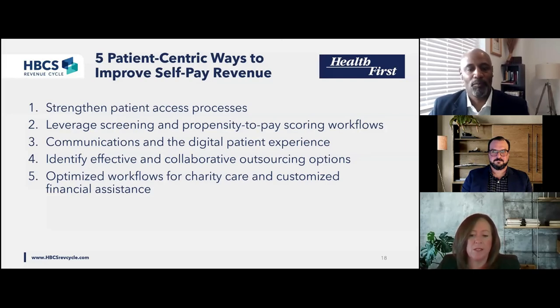So let's look at the takeaways from today's presentation. The five patient-centric ways to improve self-pay revenue collections are: 1. Strengthen the patient access process to start the patient responsibility conversations early. 2. Leverage screening and propensity-to-pay scoring workflows to advance accounts toward the right solution for the patient. 3. Enhance the digital experience to allow patient-friendly communications that positively impact the patient experience. 4. Identify partners that are collaborative, flexible, and interested in not only your organization's needs, but more importantly, what the patient needs. 5. Optimize workflows for financial assistance and charity care to ensure we know early in the account lifespan what would be best for our patients. Thank you very much for spending time with us today — let's open it up for questions.